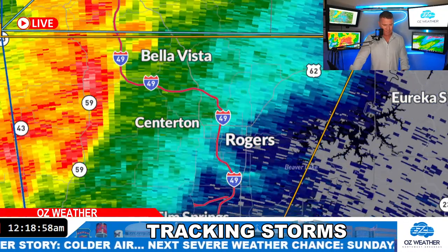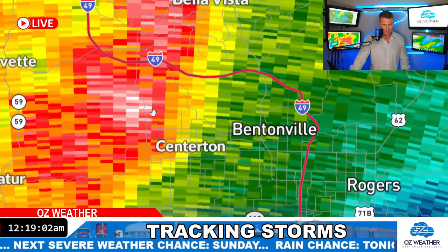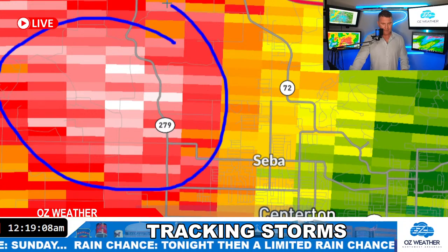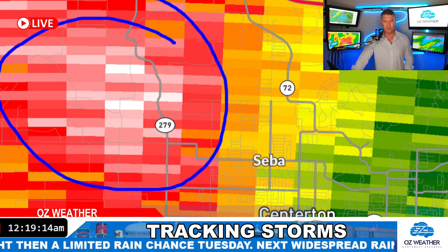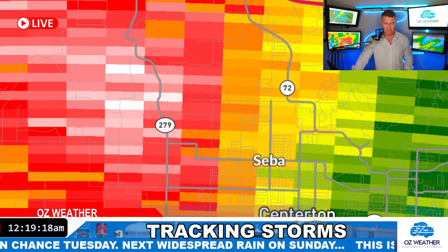I'm focusing in on the strongest part here, and I think it's right there north of Centerton. So right in there is where I think we're most concerned with some hail — the northwest side of Centerton, just north of 102. The thunder is going to start to pick up. You guys are probably starting to hear it already.